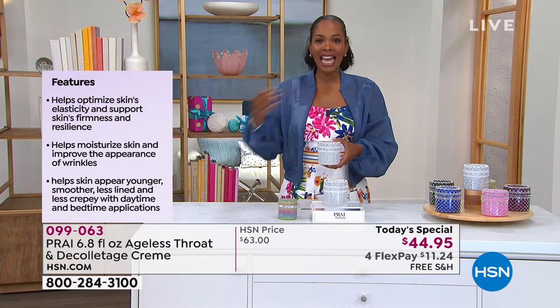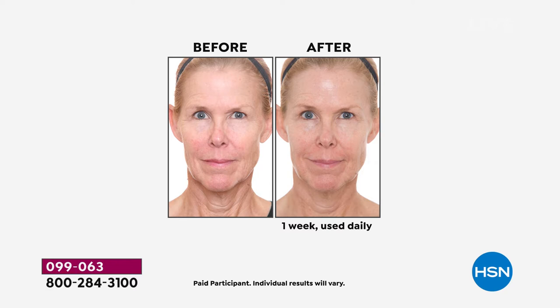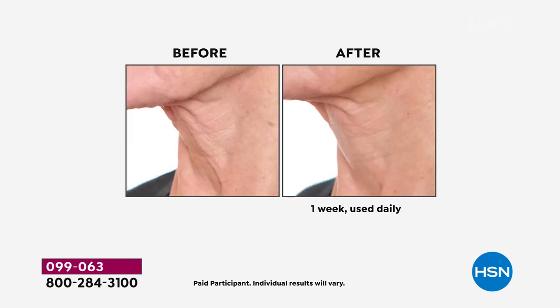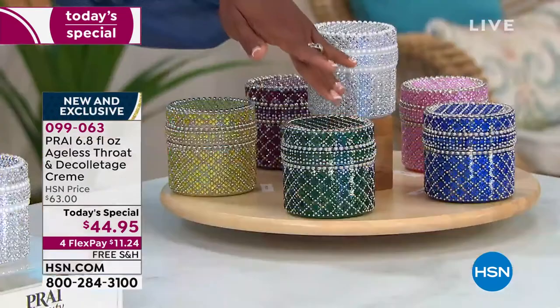Do it for yourself. As you're seeing those befores and afters of women of all different ages with all different types of neck issues - some have more lines, some have less, some have more crepiness, some have less - everybody benefited in the after. That's one week, used daily. We have to use something every day anyway - why not use an award winner, a best seller, always customer picks, always tried and true? You're getting the largest size, and if you order it on auto-ship you get to keep those results day after day, month after month.